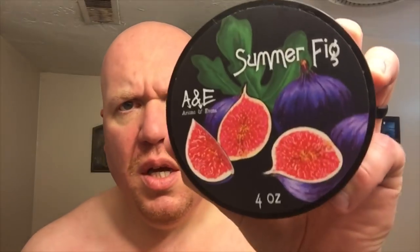What's good folks, Rebs here. Tonight's soap review is going to feature a pre-release soap, Arianna and Evans Summer Fig.